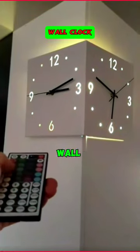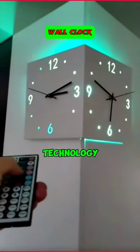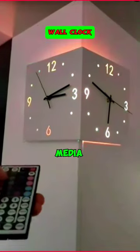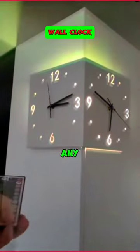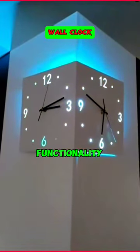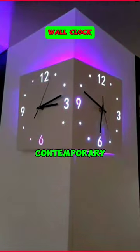The two-faced Corner Media Digital Wall Clock seamlessly blends technology and timeless design. With dual faces, it displays both time and media, making it a versatile addition to any space. Its sleek corners optimize placement, creating a modern aesthetic — a perfect fusion of functionality and style for the contemporary home.